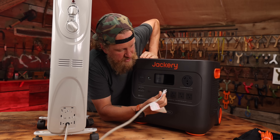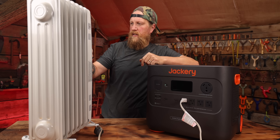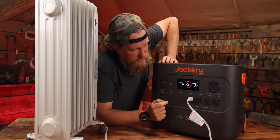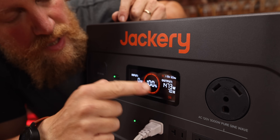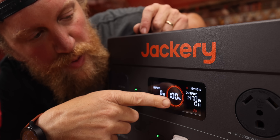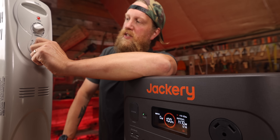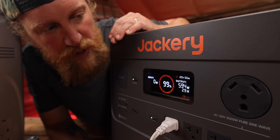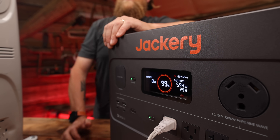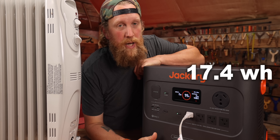Real-world test — this is a 1,500-watt heater. Turn the heater on to high: 1,470-something watts. That's a lot of heat, and it's totaling out at 1.3 hours on the main unit — a huge consumer of juice, no surprise. On low, if you were trying to emergency-power a heater with no other heat source, you're looking at 2.9 to almost 3 hours. Add the extended battery packs and you'll have 17.4 hours on low to heat your space while you're waiting for the power to come back on.